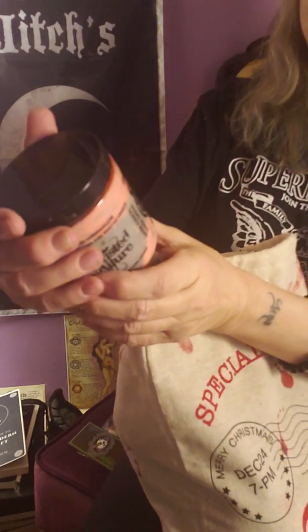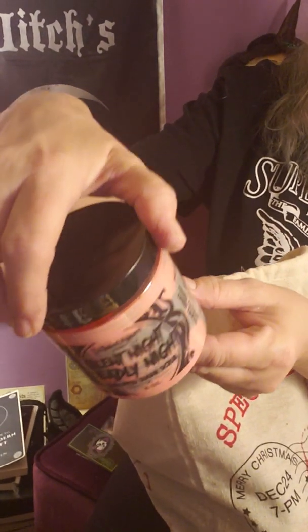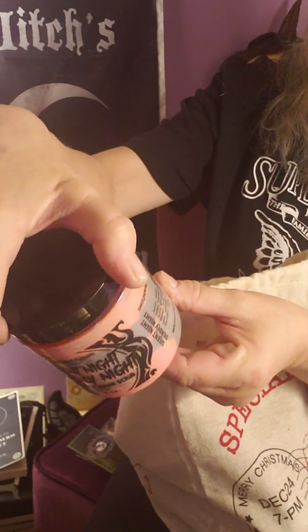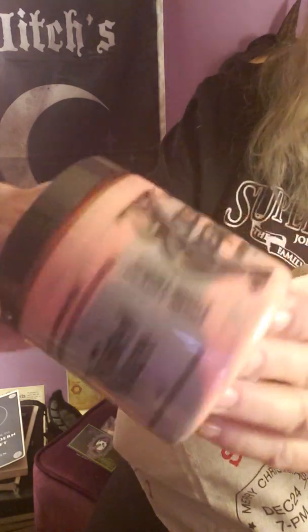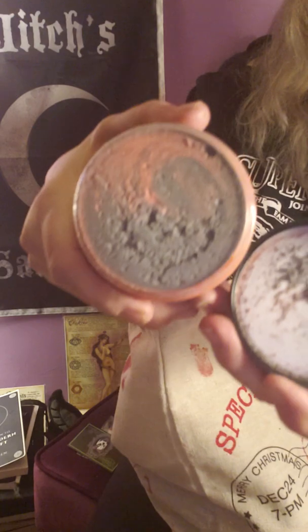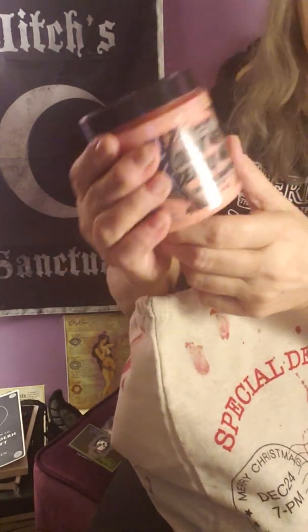Silent Night Deadly Night sugar scrub — that's cool. It's got toasted marshmallow, smoldering woods, fire roasted vanilla. It's red and gray in color. That smells amazing, that is so awesome.